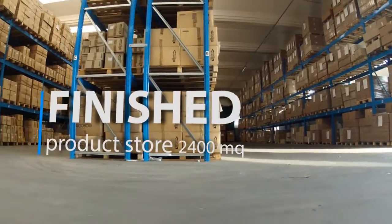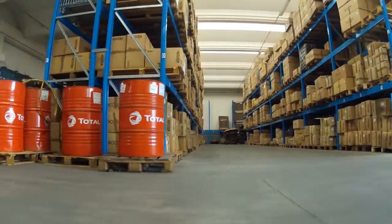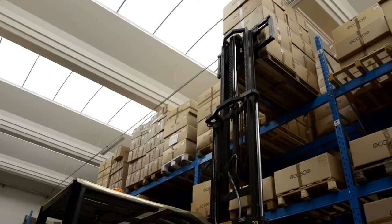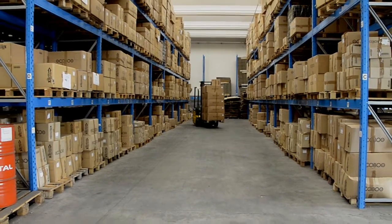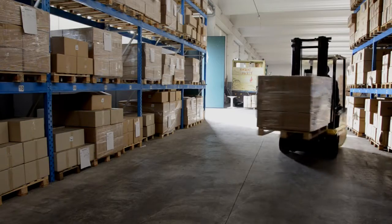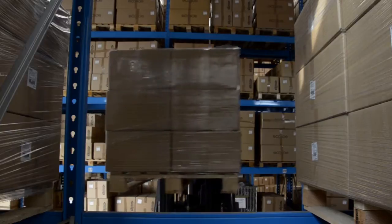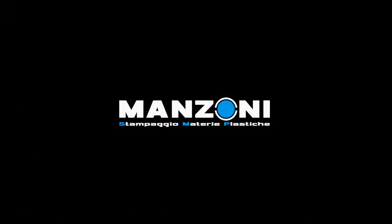Our firm has a 2,400 square metre finished product storehouse. We are therefore able to manage pre-orders in agreement with the client. Manzoni SMP – Perfect Shapes Artisans.